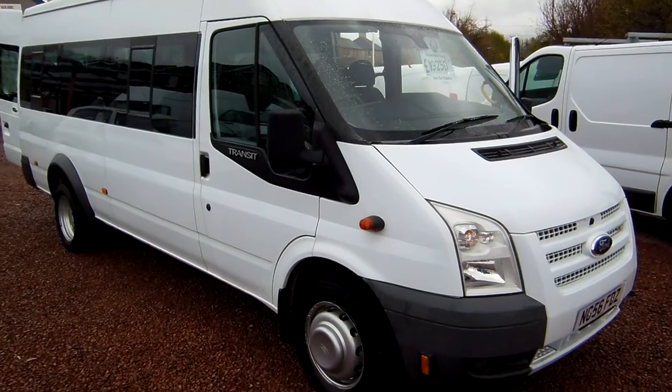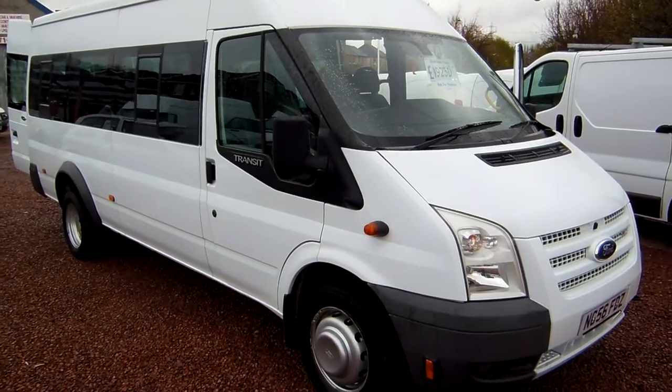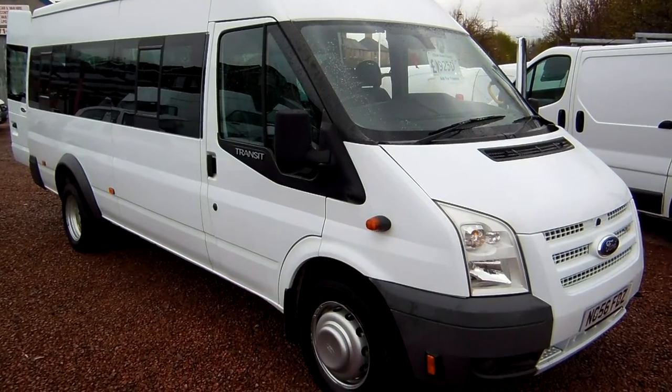Hello there, good morning. It's Clarkson Commercials here in Glasgow once again. Right, another van to tell you all about.